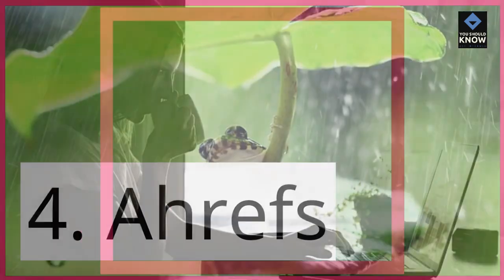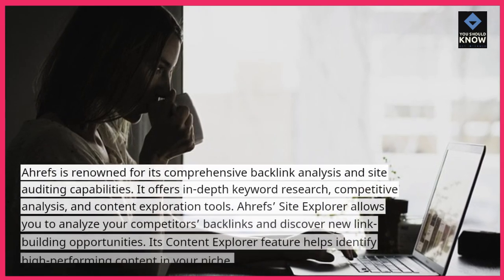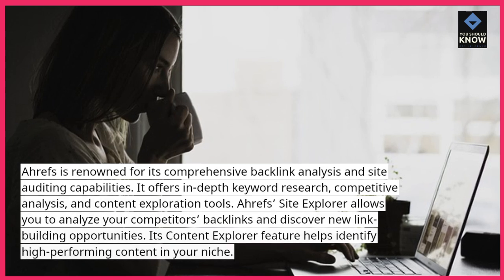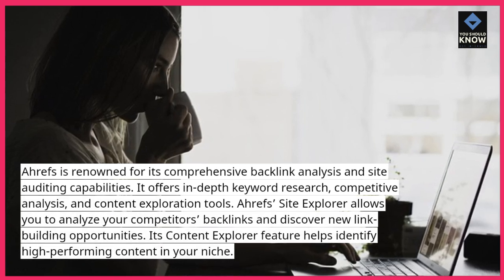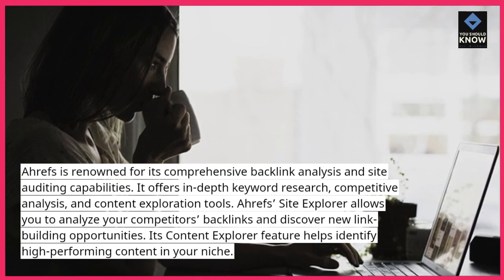4. Ahrefs. Ahrefs is renowned for its comprehensive backlink analysis and site auditing capabilities. It offers in-depth keyword research, competitive analysis, and content exploration tools.